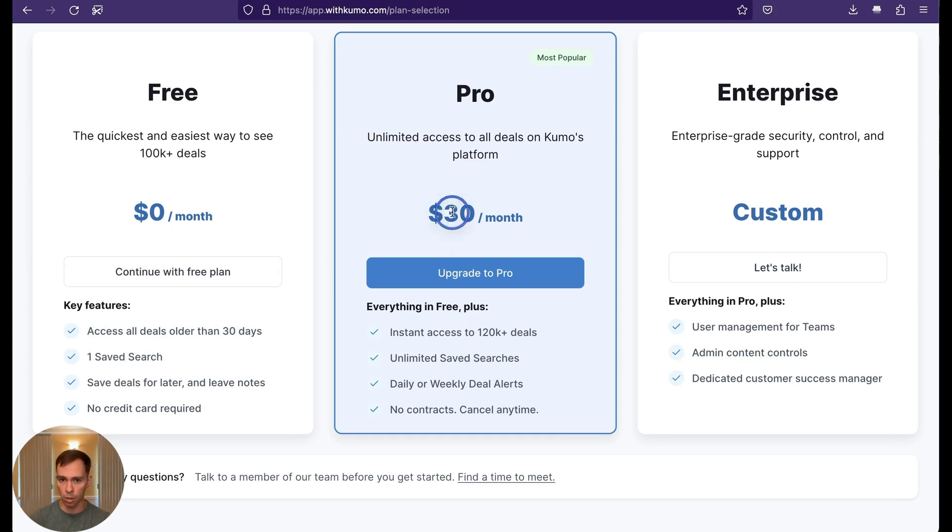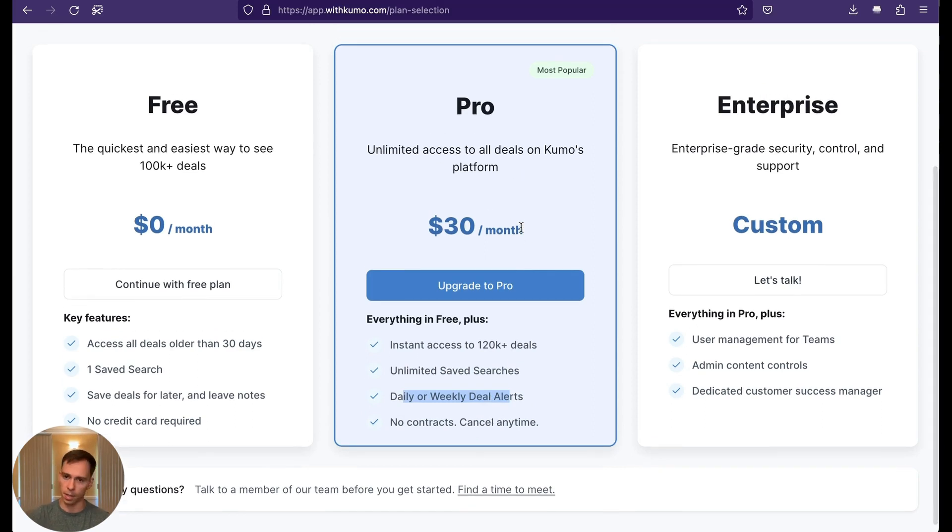If you upgrade to Pro, it's $30 US per month. It's everything in free plus instant access to 120,000 deals, unlimited saved searches, and you can set up daily or weekly deal alerts which go to your email. You can cancel any time, and you get unlimited access to all the deals, even the brand new ones. You can also upgrade to Enterprise if you're, say, a brokerage or someone with a team that needs those advanced features.